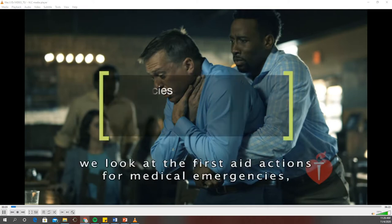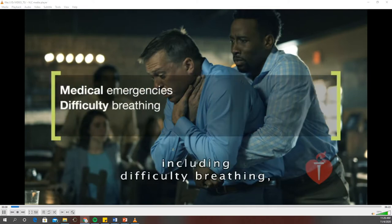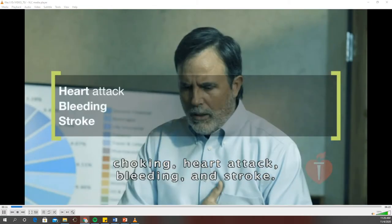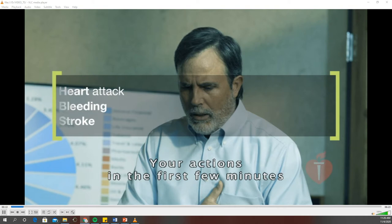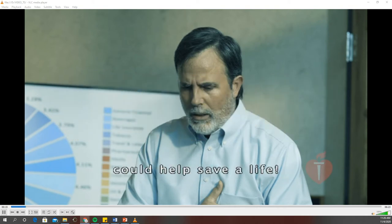In this part of the course, we look at the first aid actions for medical emergencies, including difficulty breathing, choking, heart attack, bleeding, and stroke. Your actions in the first few minutes when you see the signs of any of these conditions could help save a life.